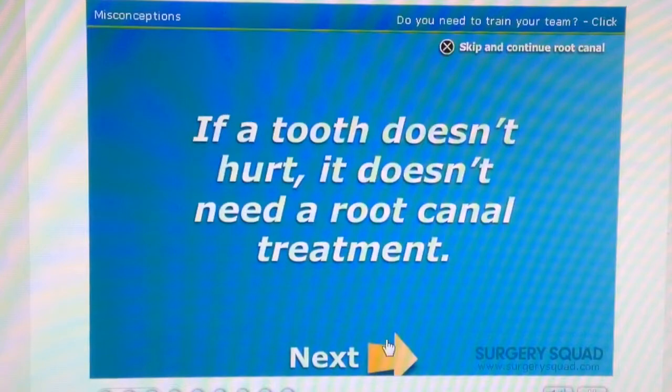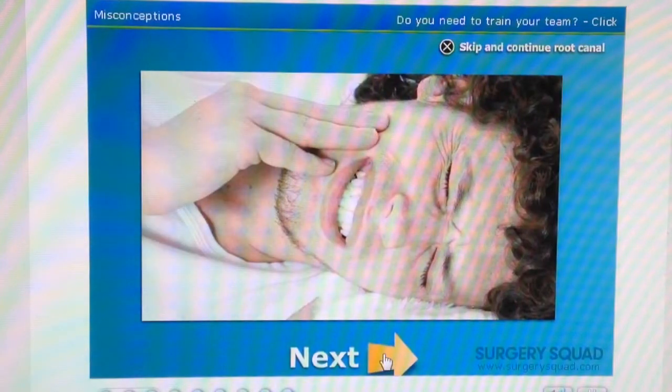Myth: If a tooth doesn't hurt, it doesn't need a root canal treatment. Not true at all. It is very possible for a patient to require root canal treatment if they have never experienced pain from a tooth. This is why having routine dental exams is important.